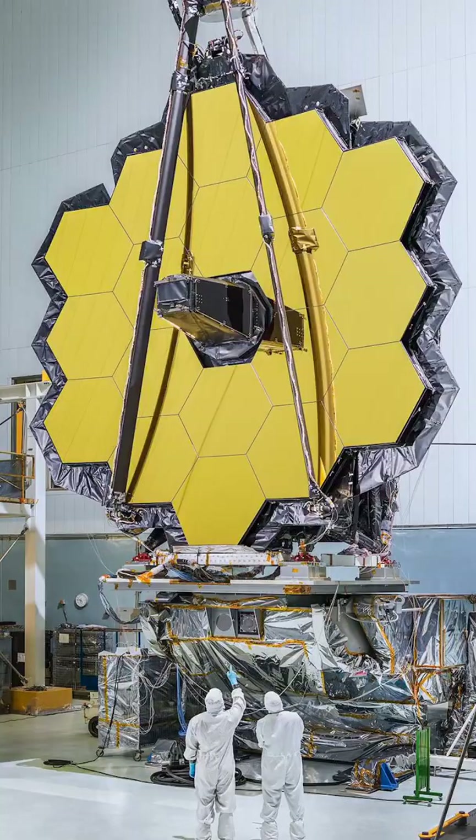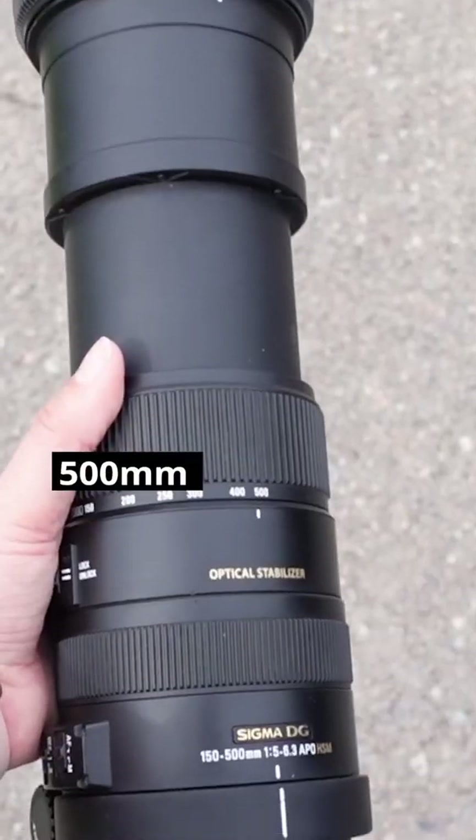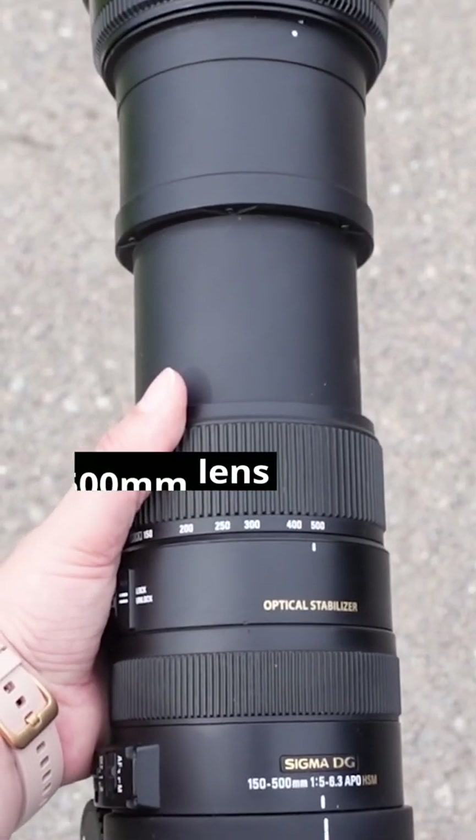I want to talk a little bit about the specs of the JWST because the focal length of JWST is 131 meters. You have to think about it — our lens focal lengths we measure in millimeters. If you have a thousand millimeter lens, you have a one meter lens.